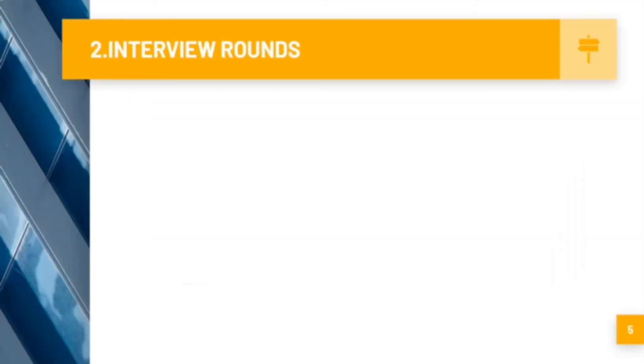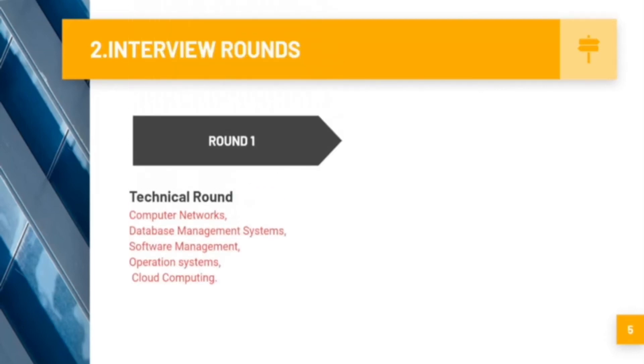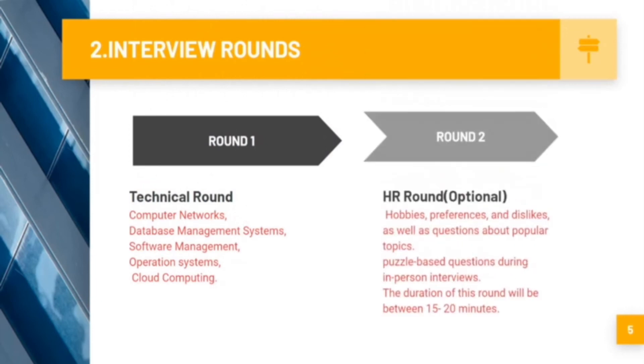In the third round, there are two interview processes — one technical round and one HR round. In the technical round, we are mostly tested on our syllabus knowledge: computer networks, database management system, software engineering, operating systems, and cloud computing. Round 2 is the HR round, which is optional. Interviewers conduct it in person, face to face.